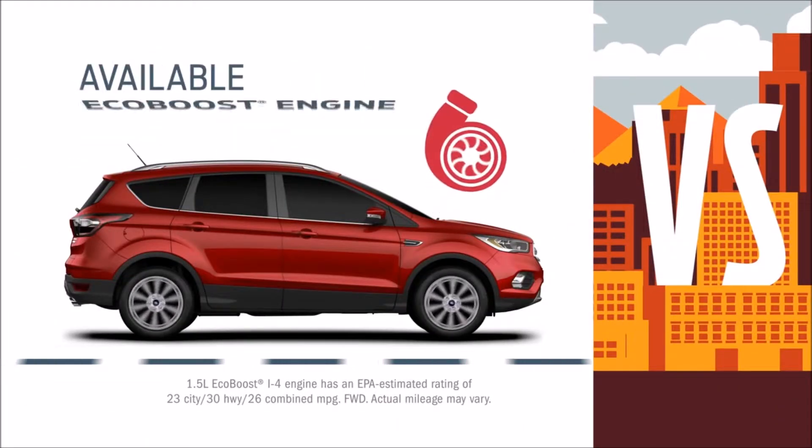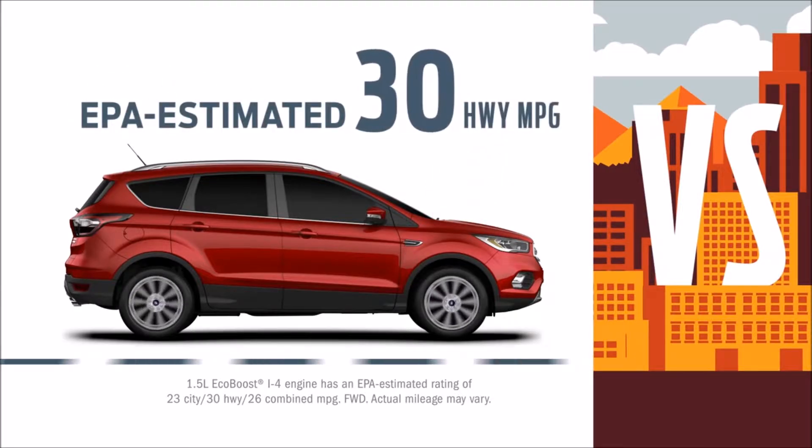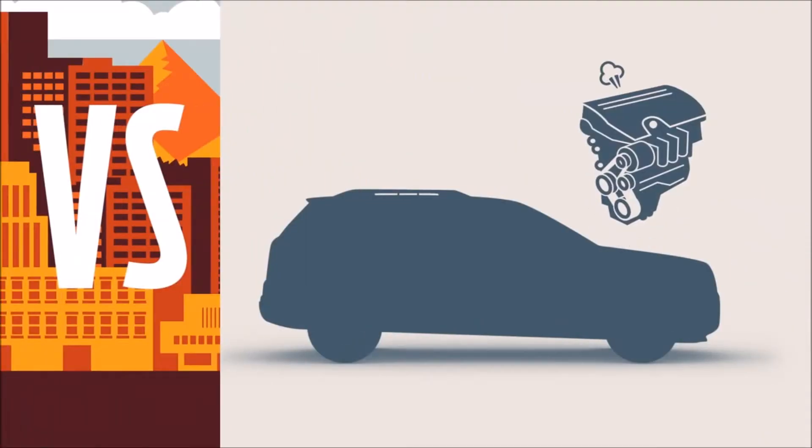And with Escape, you can get a turbocharged EcoBoost engine with an EPA estimated 30 miles per gallon on the highway, so you can take that next adventure from the city to the country or somewhere in between. Terrain doesn't give you turbocharged anything.